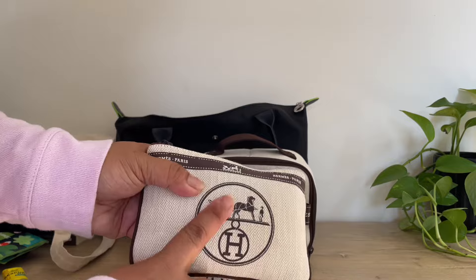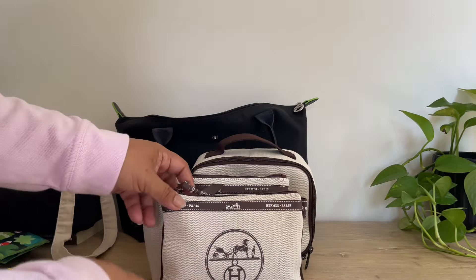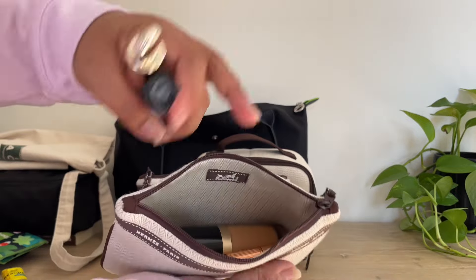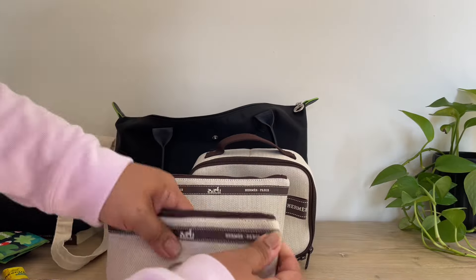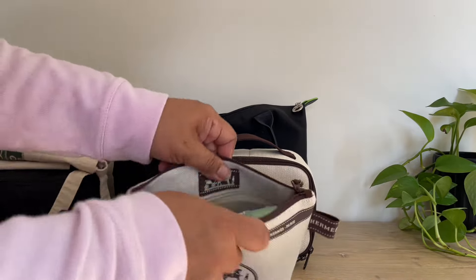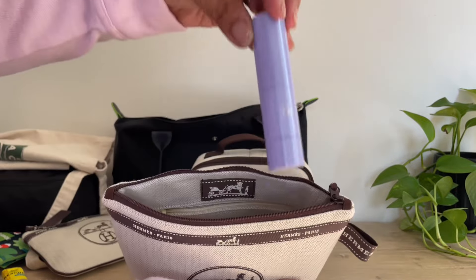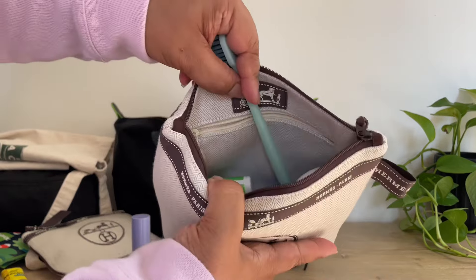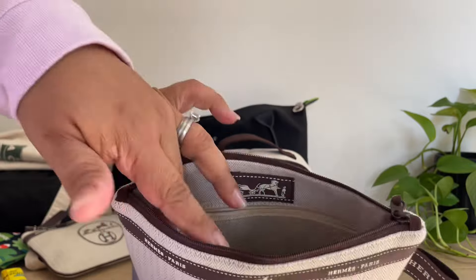You'll see soon enough what I have in the one I keep in my handbag. This one I use for my makeup, so I have all my makeup in there. And then this one I have my toiletries — my face wash, my serum stick, toothbrush, mouthwash, deodorant, face cleansing balm, and some moisturizer.